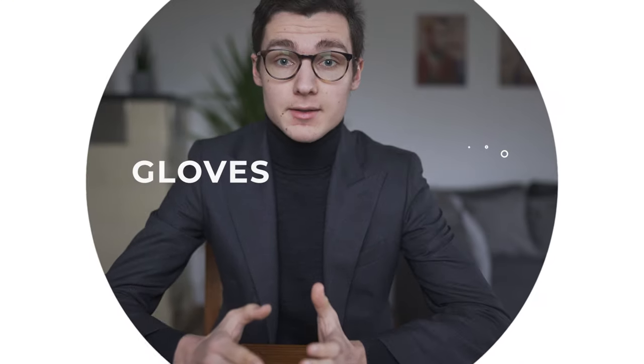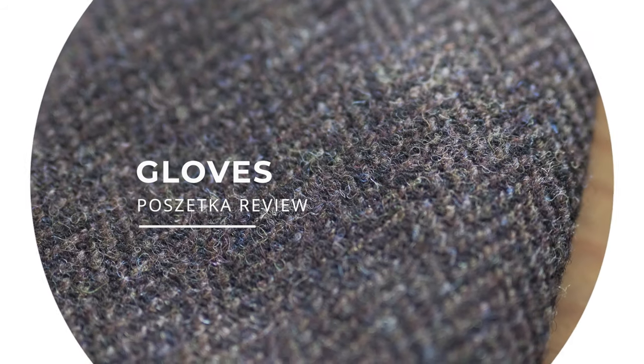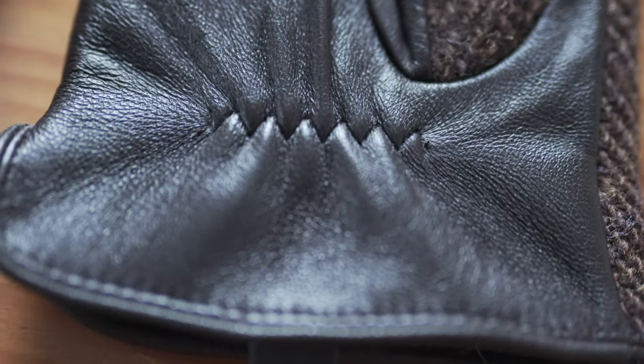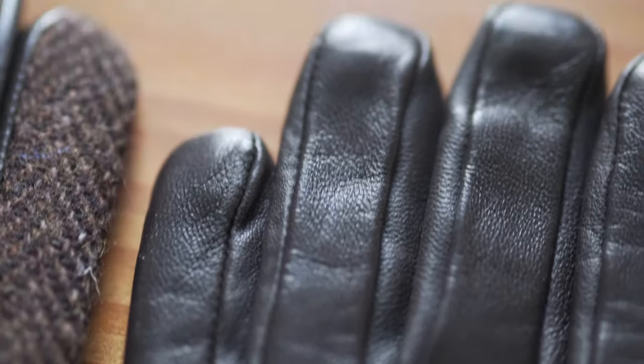I got these awesome Harris Tweed and leather gloves gifted for Christmas and they are from Pochettka as well. I am not really into the topic of gloves and this is actually my only pair, but from my subjective point of view the fabric is nice. They are comfortable to wear yet very warm. They come in three different sizes and the smallest one fits my hands perfectly.